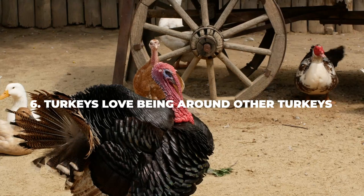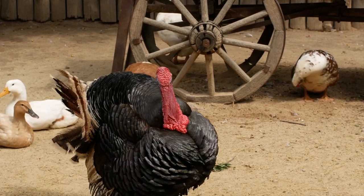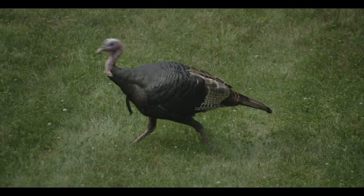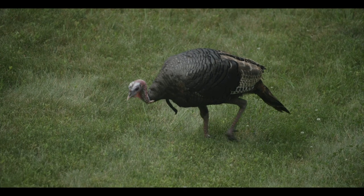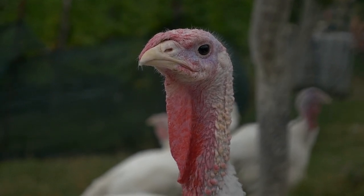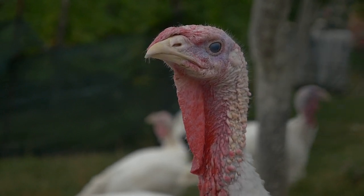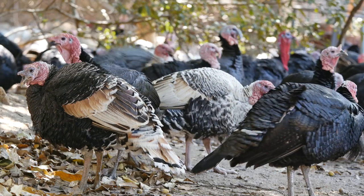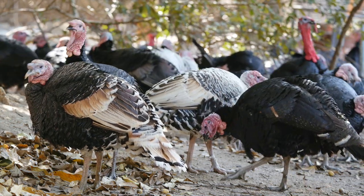Number six: turkeys love being around other turkeys. If you've ever been to a turkey house, you always see the turkeys hanging out with one another — that's no coincidence. Since they are social creatures, they will easily get bored and depressed if there aren't many other turkeys around them. You'll oftentimes see turkeys literally huddled together even in open spaces, and if you try to separate them they will try to stick together even after you push them away. It isn't recommended to separate them, as solitude will oftentimes lead turkeys to become sedentary and depressed. They will still fight every now and then, but they'd much rather spend time with one another than be alone.